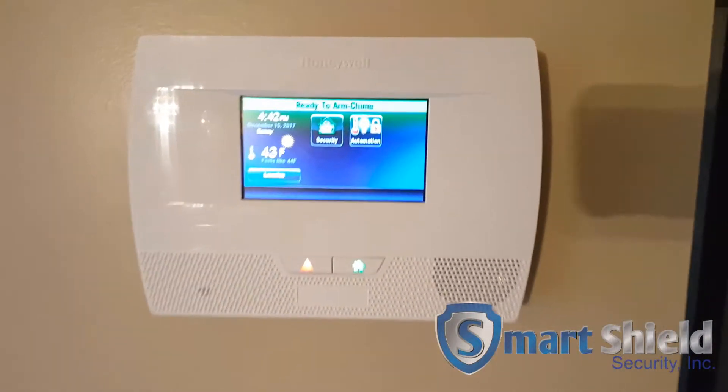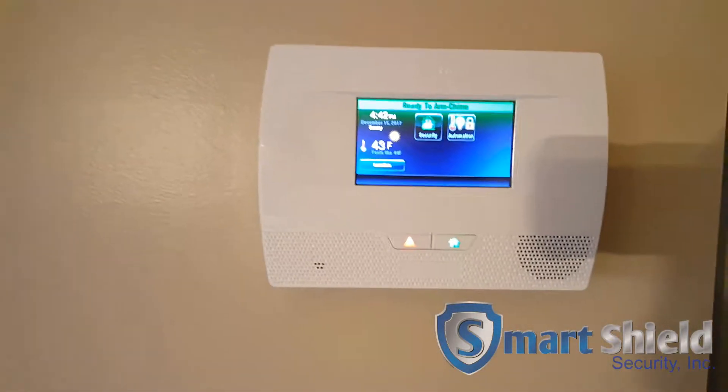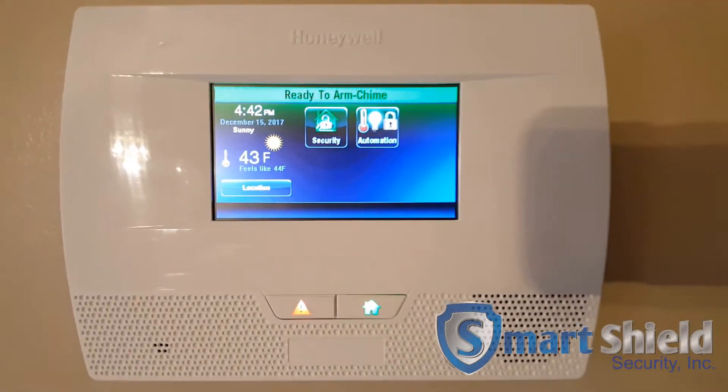I'm going to show you this cool new technology we just installed today. We put this Lynx 5210 security system in with some home automation linked up to the Sky Video doorbell.